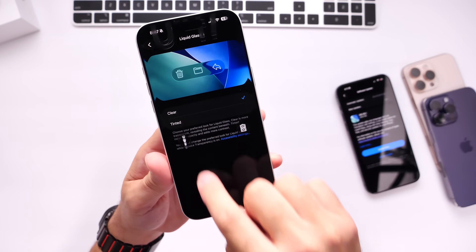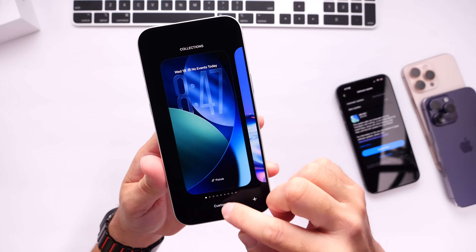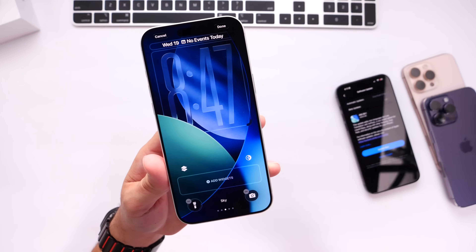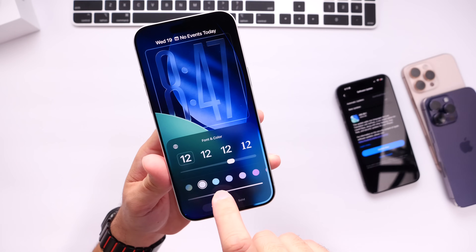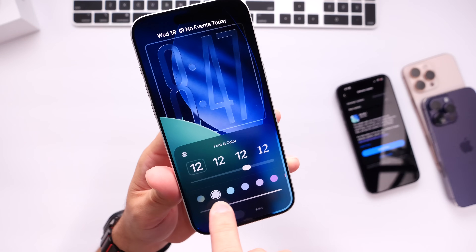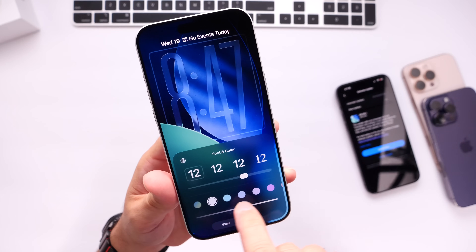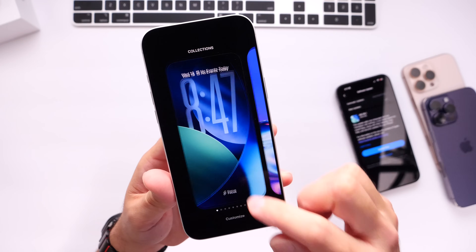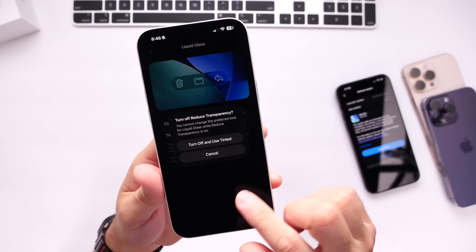Number two, you now have the ability to customize the liquid glass within the clock on the lock screen. If you go into customizing and tap the clock, you can make it larger as usual, but tapping once more reveals a new scrubber for the intensity of liquid glass. You can go all the way right for a tinted glass effect, or all the way left for a full glass effect. So two changes: you can now customize liquid glass on the lock screen, and reduced transparency is no longer available when using liquid glass effects.